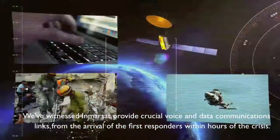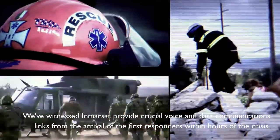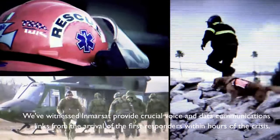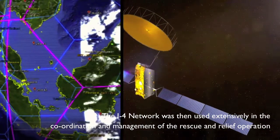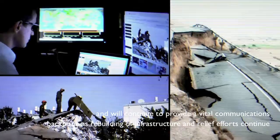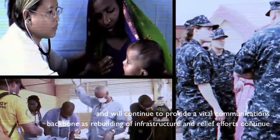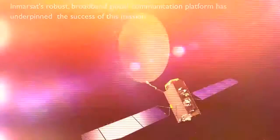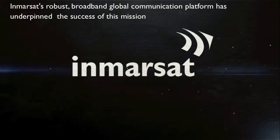We've witnessed Inmarsat provide crucial voice and data communication links from the arrival of the first responders within hours of the crisis. The I4 network was then used extensively in the coordination and management of the rescue and relief operation, and will continue to provide a vital communications backbone as rebuilding of infrastructure and relief efforts continue. Inmarsat's robust broadband global communication platform has underpinned the success of this mission.